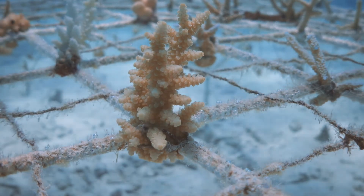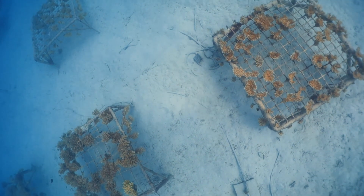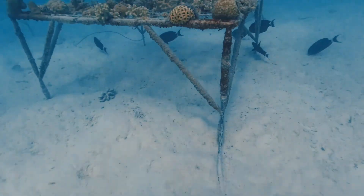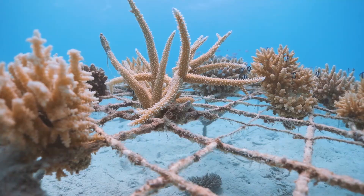The fragments are then secured to mineral accretion structures. Mineral accretion is a technology where a low voltage electrical current is run through iron structures in the water. This technology has been shown to increase the growth and resilience of the corals.